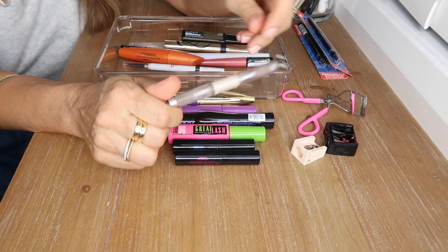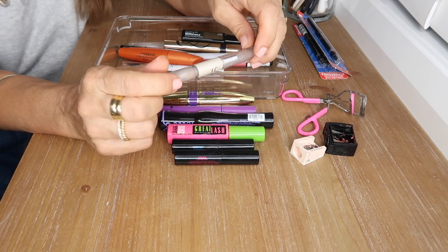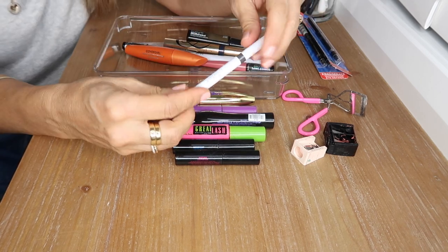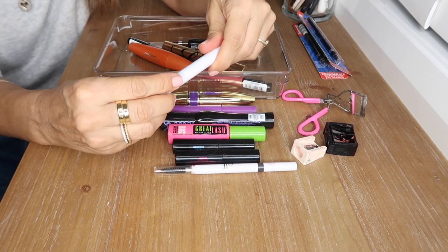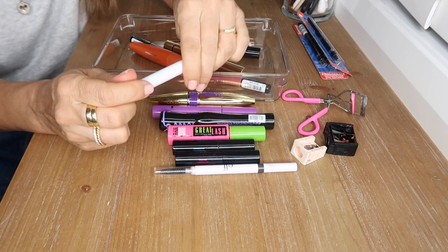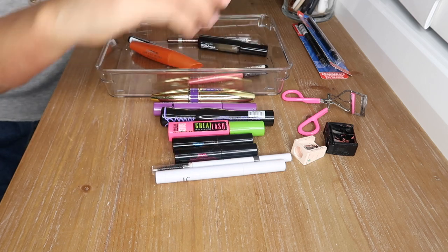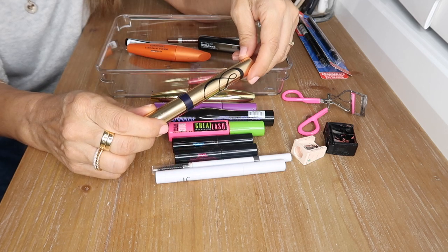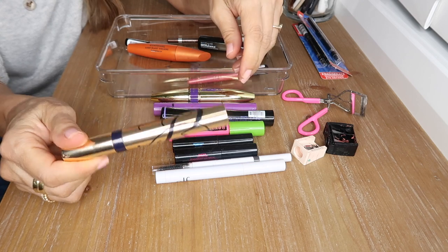This is a clear mascara — it did nothing for my brows or eyelashes so that's going in the bin. This is my e.l.f. brow pencil in brown — I love that. This is my e.l.f. wax pencil for when I'm not in the mood to do much with my brows but want to keep them in place — also an awesome product.